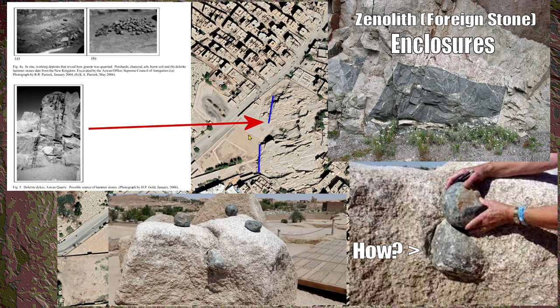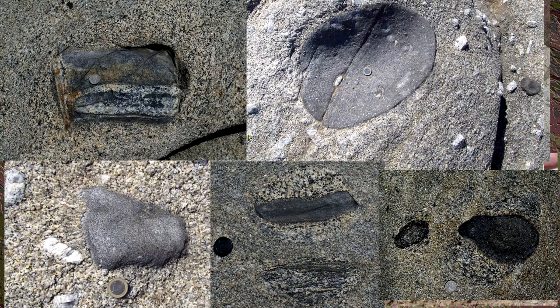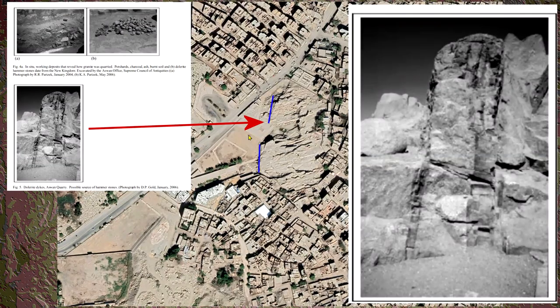There are photos from that paper — you can clearly see the dike and where it's running through. They've been there multiple times on tours and never covered it. What it actually is, is a xenolith — 'xeno' meaning foreign stone. They're also known as enclaves. The dolorite dike runs right next to the unfinished obelisk itself.